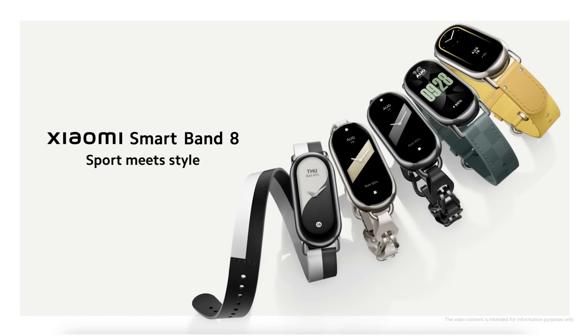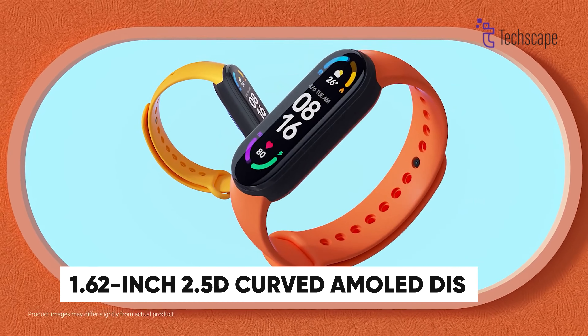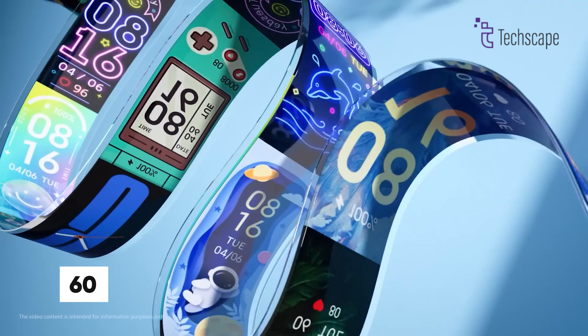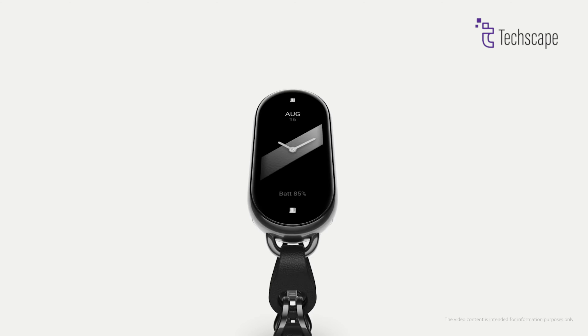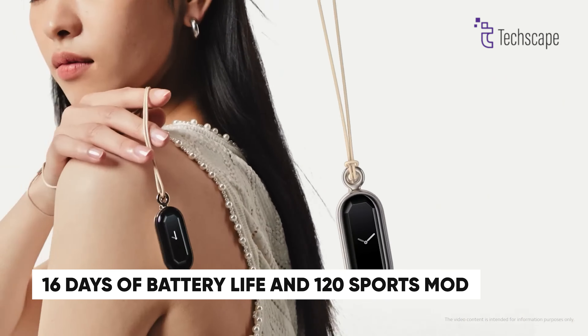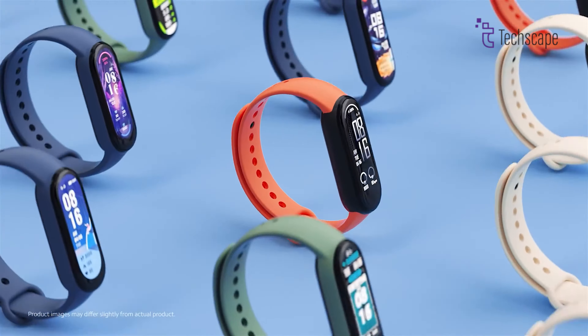Next up, we have the Mi Smart Band 8. Its stunning 1.62-inch 2.5D curved AMOLED display with 600 nits brightness delivers exceptional visibility, even in bright sunlight. The 27-gram weight ensures comfort during extended wear. With up to 16 days of battery life and 120 sports modes, this fitness companion tracks everything from running to swimming.